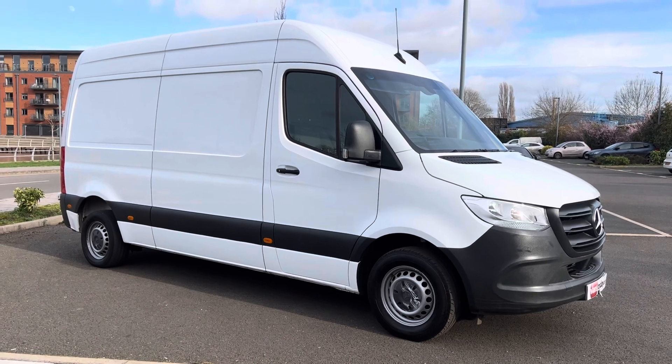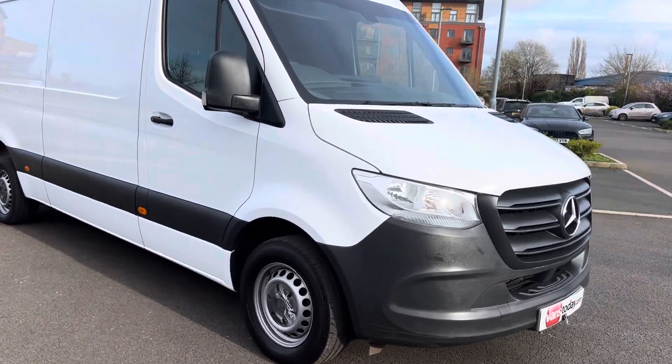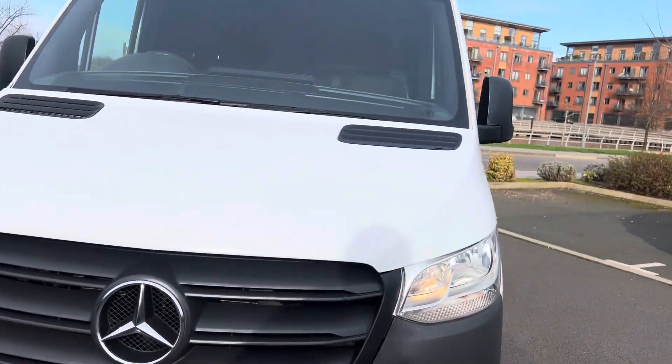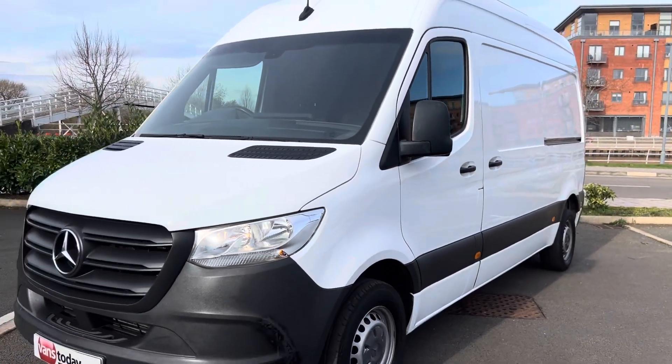Well done — there's 15 minutes of your life you're never going to get back! But if you are interested in the van, it gives you an honest description. Like and subscribe on our YouTube channel for all our latest purchases. Cheers folks, see you later, bye!